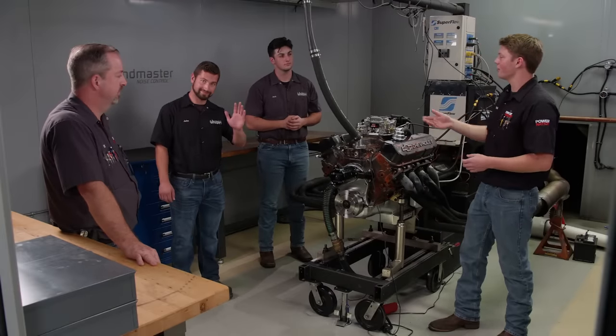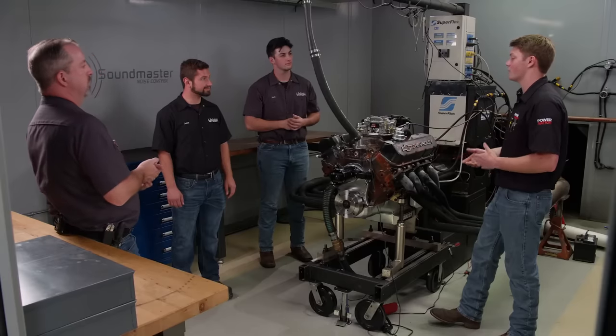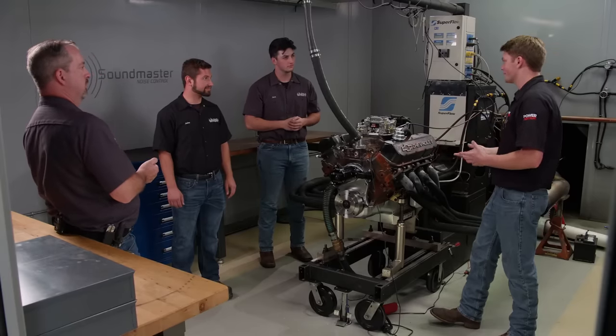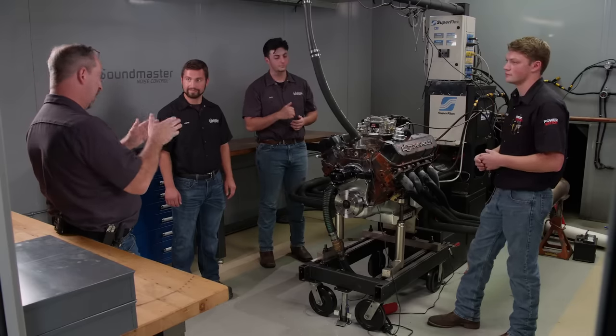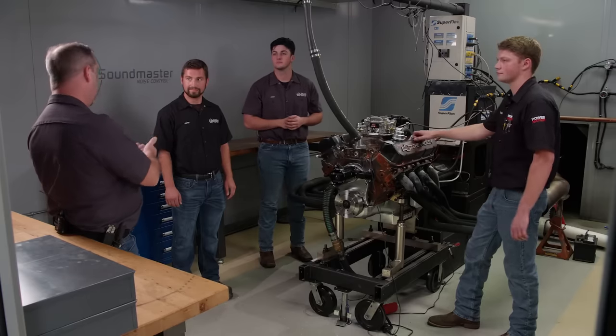Joining us today are my good buddies John Hartman and Jack Rush. This thing made like 460 pound-feet and around 305 horsepower. The idea is to increase some low RPM torque while still going easy on the wallet — we don't want to blow the budget out the window. We're going to retain the stock cylinder heads and obviously the stock block, but we need to move more air through this engine.